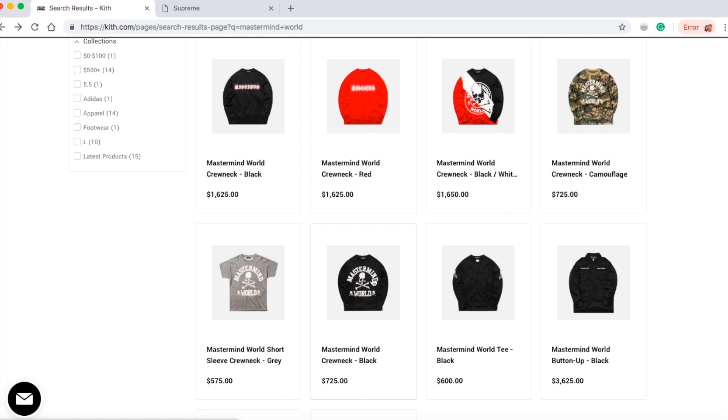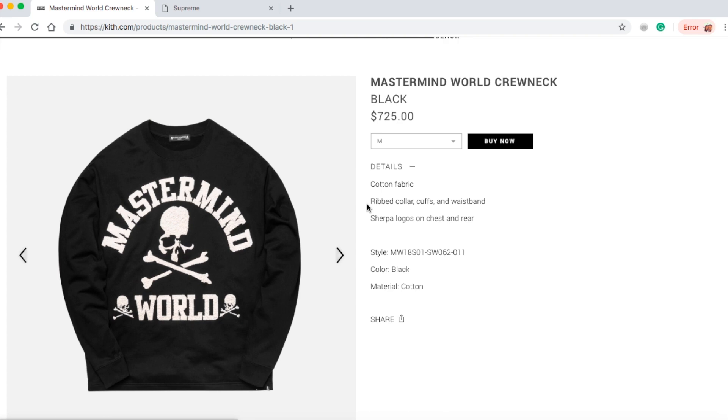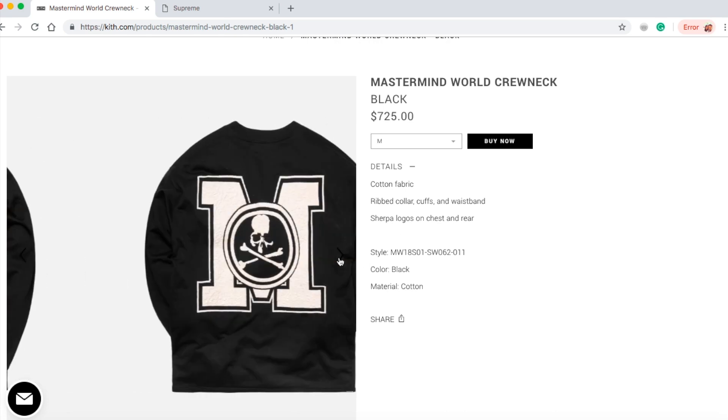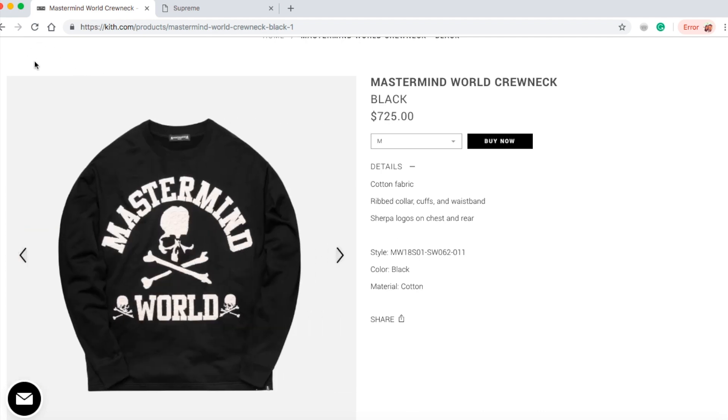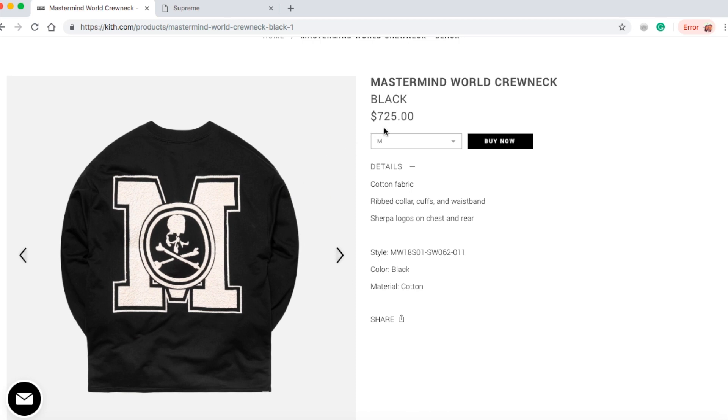Let's see what size is available for the Mastermind World crewneck black — same as camouflage. They still only have size medium. I think I'd just buy a crewneck and print this on myself or have somebody print it — $725? You must be kidding me. You could buy a blank hoodie from H&M on sale for $15–$17 and have a graphic designer print those on.